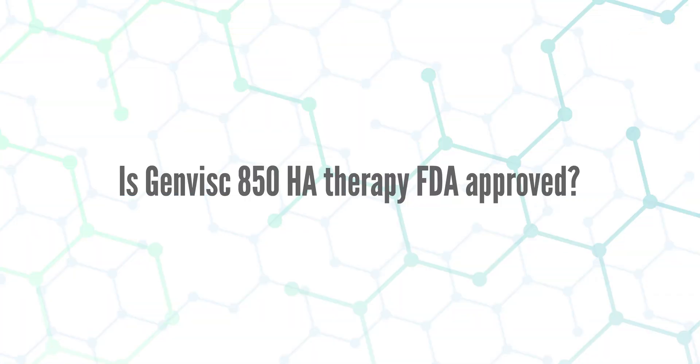The tenth point, and the last point, is a question I get all the time: is GenVisc 850 hyaluronic acid therapy FDA approved? The answer is yes — it is for knees only. However, hyaluronic acid injections can be extremely beneficial for other joints, and this can be discussed at the consultation.